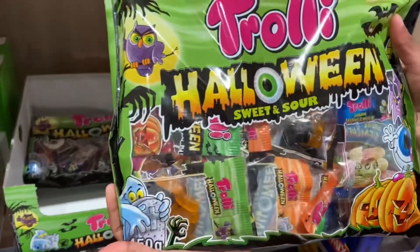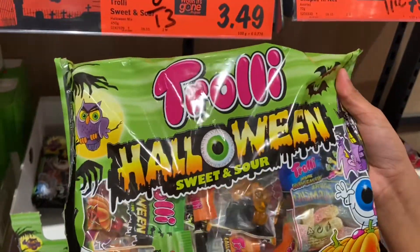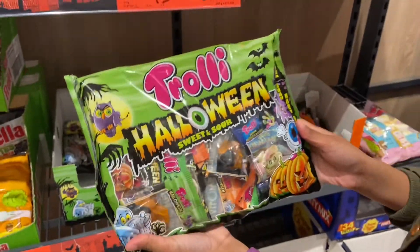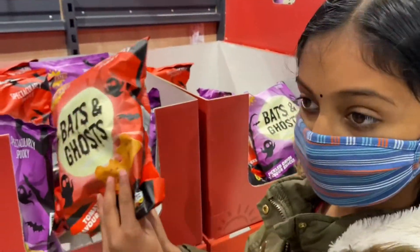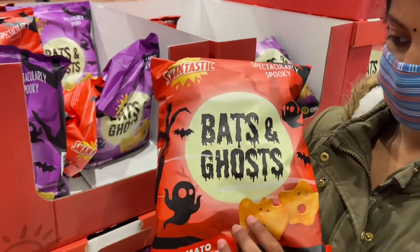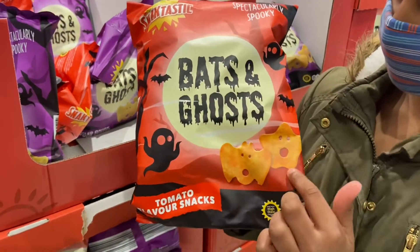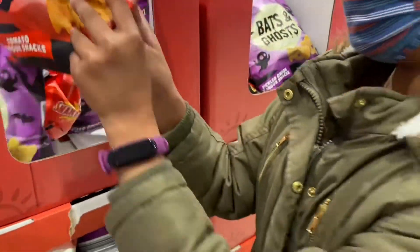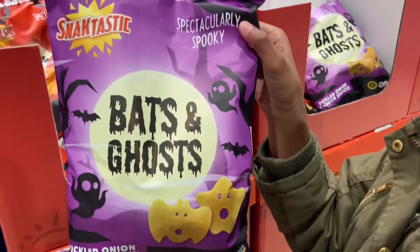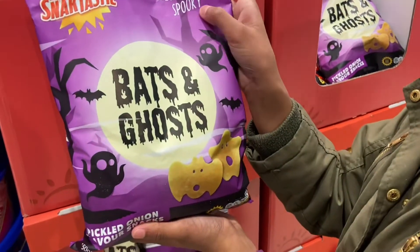What are these? Halloween sweet and sour from Trolley — looks nice. You eat a sweet that is in the shape of teeth. Just for Halloween, they have released crisps in the shapes of bats and ghosts. They've also done different flavors — spectacularly spooky.